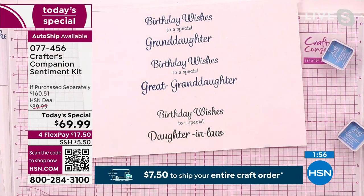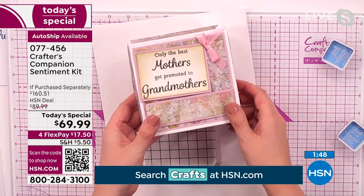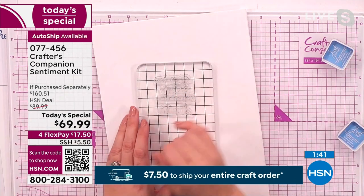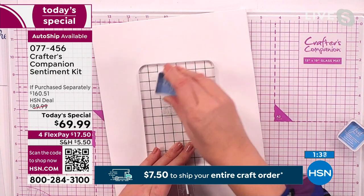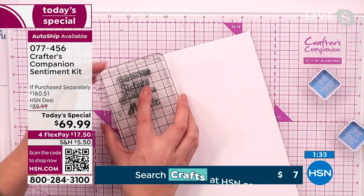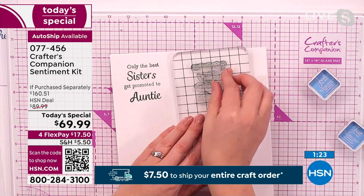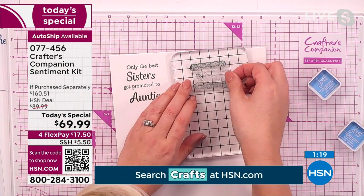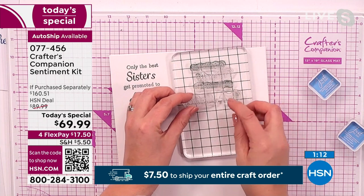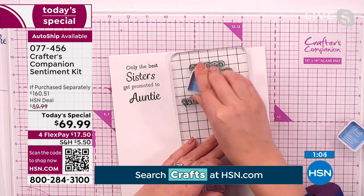With some of the other connectors — 'only the best mothers get promoted to grandmothers,' or 'only the best fathers get promoted to grandfathers.' I've lined up 'only the best' and gone with sisters: 'Only the best sisters get promoted to auntie.' You load that up with your ink, turn it round, and the stamping takes seconds to get the perfect stamp sentiment. Then maybe it's 'only the best friends' — I'll switch out 'sister' with 'friend': 'Only the best friends get promoted to godmother.' What a wonderful way to ask somebody to be a godmother to your child.